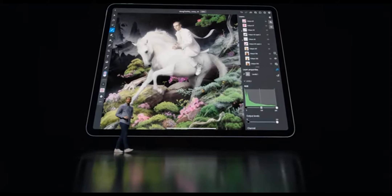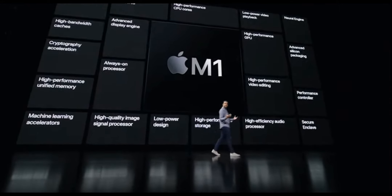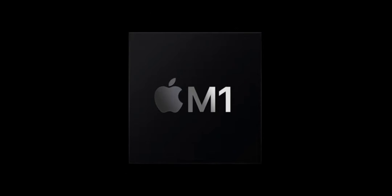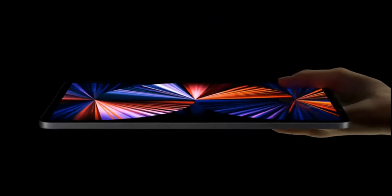But it's bigger than that. Powerful custom technologies like our latest 16-core Apple Neural Engine, Advanced Image Signal Processor, and unified high-bandwidth memory architecture make iPad Pro more capable than ever. The industry-leading power efficiency of M1 enables all of that amazing performance, along with all-day battery life in the incredibly thin and light design of iPad Pro.